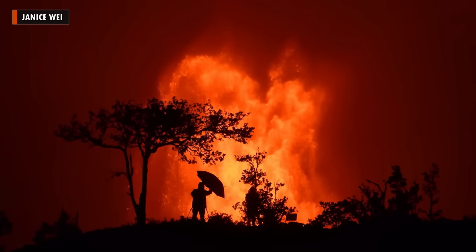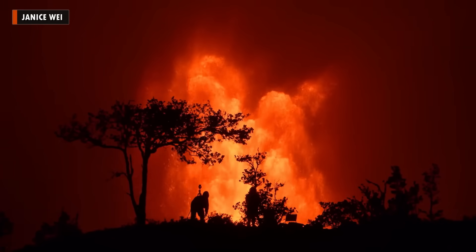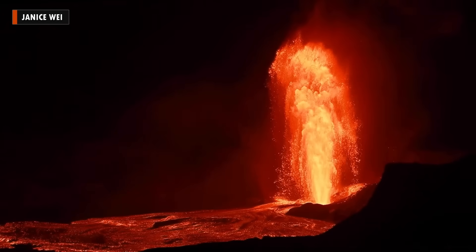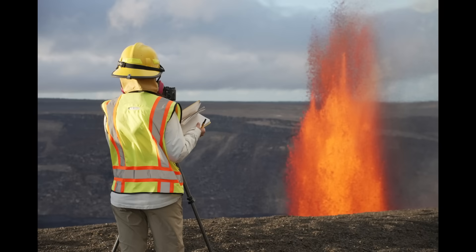Episode 26 of the ongoing eruption at the summit of Kilauea was another thrilling spectacle for onlookers at Hawaii Volcanoes National Park. The eruptive episode lasted about eight hours before ending on June 20th. Scientists with the USGS Hawaiian Volcano Observatory have since confirmed that lava fountains from the north vent reached heights of up to 1,250 feet, or 380 meters, which is a new record for this eruption.